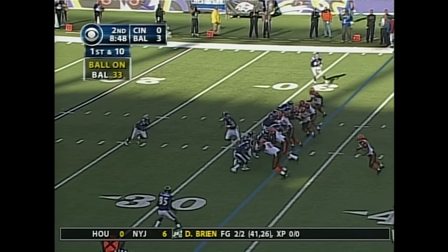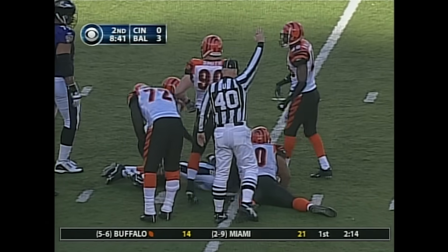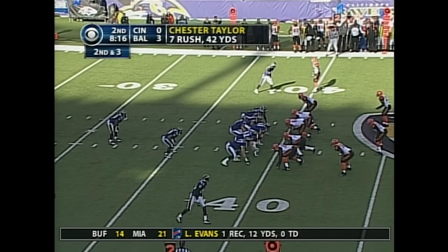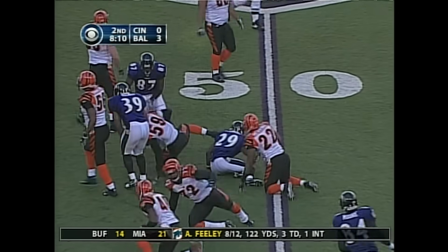A first and ten at the 33 yard line. Handoff, Chester Taylor breaks a tackle and is able to break into that second level to the 40. Jonathan Ogden's been out at times, Jamal Lewis is not in this game, and missing a weapon like Todd Heap over the last nine weeks — he just hasn't had the stability around him. Second and three, Taylor able to hit the outside.